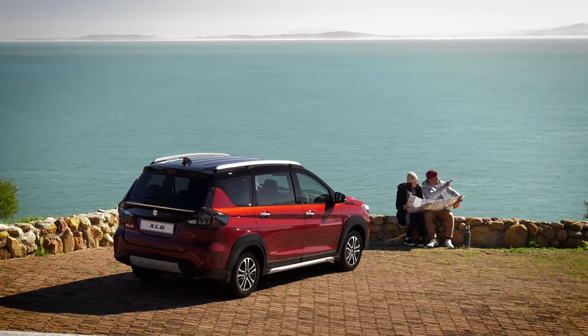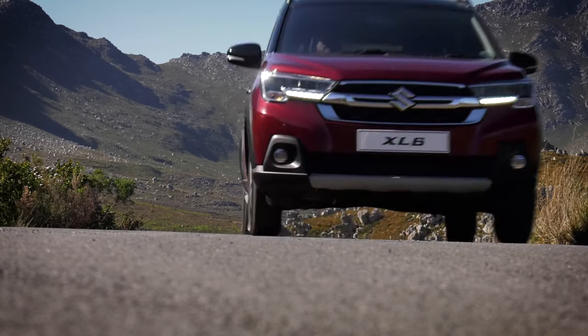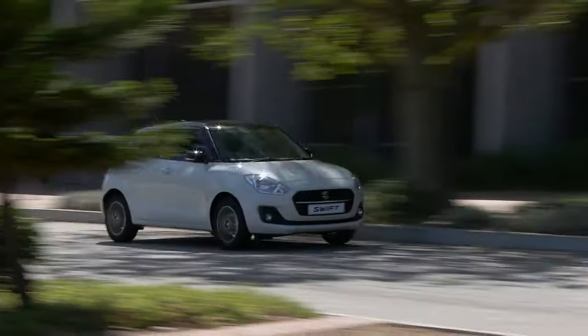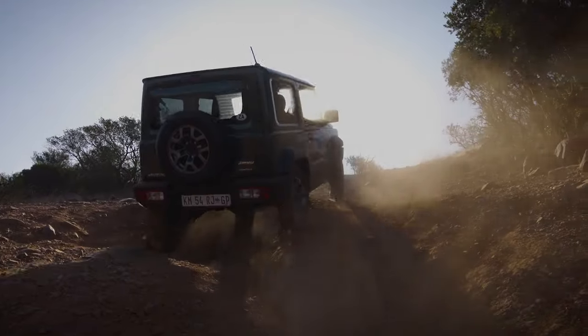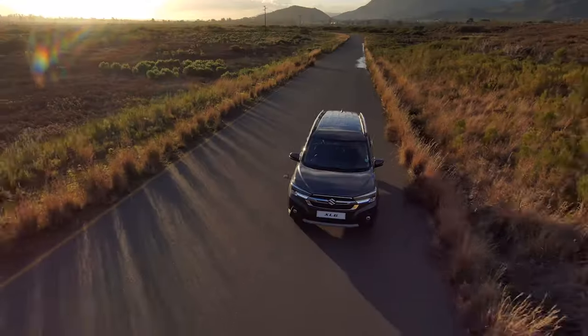Suzuki Auto South Africa is expanding — quite literally. Not only have we entrenched ourselves as South Africa's third largest car company, but our long list of value-for-money propositions keeps getting longer and longer, thanks to the continuous arrival of new solutions to everyday motoring requirements. The arrival of the new Suzuki XL6 marks the next step in our quest to keep on growing.